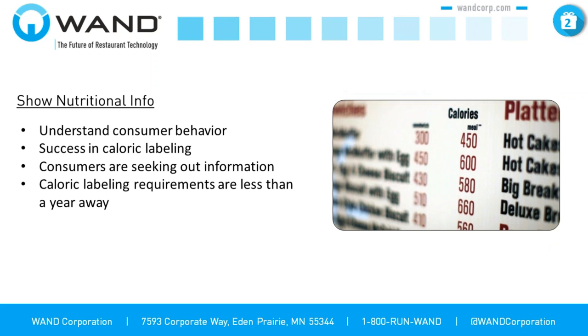Your consumers are already beginning to seek out this information — they're going into restaurants looking for caloric values. The expectation has been set by several brands already, and if you lag too far behind, you may start to see customer disappointment that they can't readily obtain that information. Make sure you're ahead of the curve and giving your consumers what they want. Those requirements are less than a year away, so now is the time to embrace that upcoming requirement.